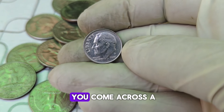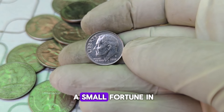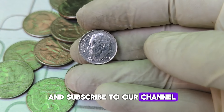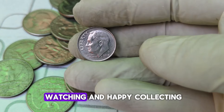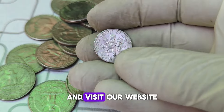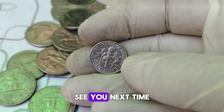So, the next time you come across a Roosevelt dime, take a closer look — you might just have a small fortune in your pocket. If you enjoyed this video, don't forget to like, share, and subscribe to our channel for more intriguing coin stories and valuations. Thanks for watching, and happy collecting! Check out our previous videos for more amazing coin discoveries, and visit our website for detailed articles and guides on numismatics. See you next time!